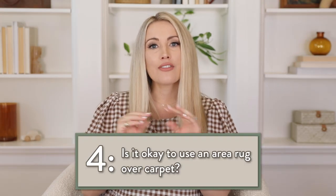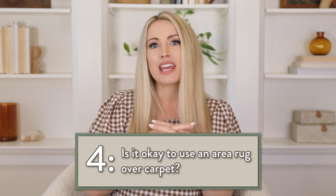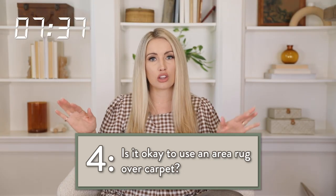If you have a thin pile carpet, yes to a rug on carpet. If you have shag carpet, your rug will be bumpy and look weird.